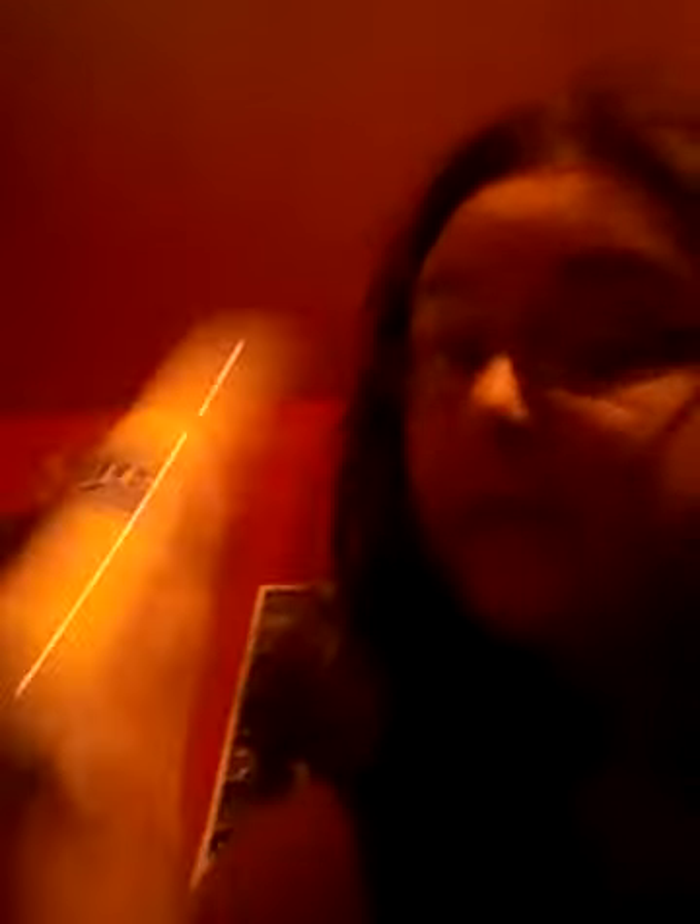I've ordered some White Ice spray, which I'm gonna test on myself, but you can use this for white coats. Like if you've got a Bichon who's got a bit of a dirty brown patch from chewing, you can use this to cover that up. I can also use it as a base coat for dyeing.